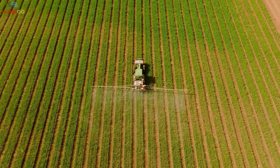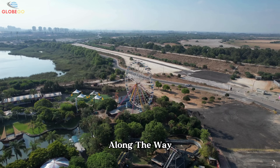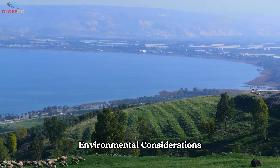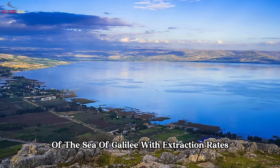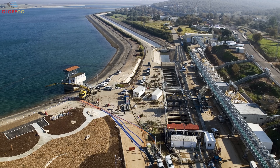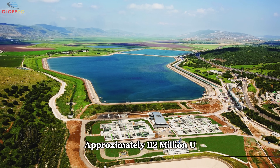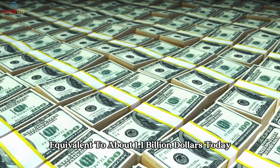Continuing its journey south, the water descends through Israel's central plains before reaching the Negev Desert. Along the way, the system branches out to deliver water to cities, towns, and agricultural communities. Environmental considerations were incorporated into the design to maintain the ecological balance of the Sea of Galilee, with extraction rates carefully managed to protect the lake's natural reserves. The project was completed in June 1964 for 420 million Israeli lira, approximately 112 million U.S. dollars at the time, equivalent to about 1.1 billion dollars today.